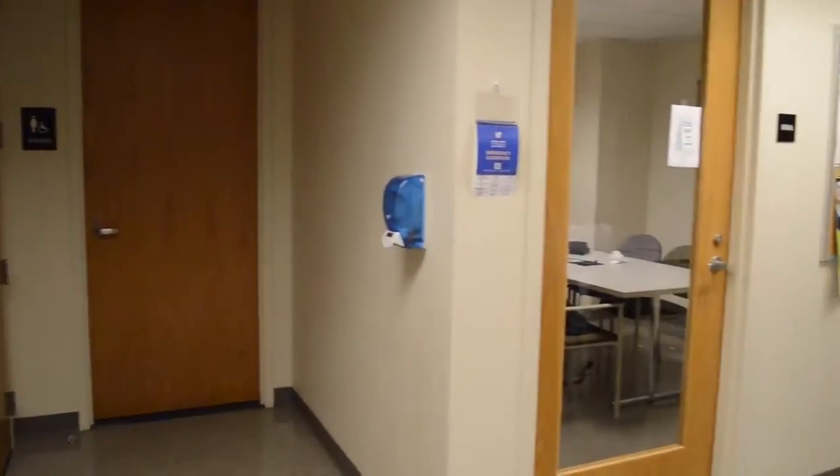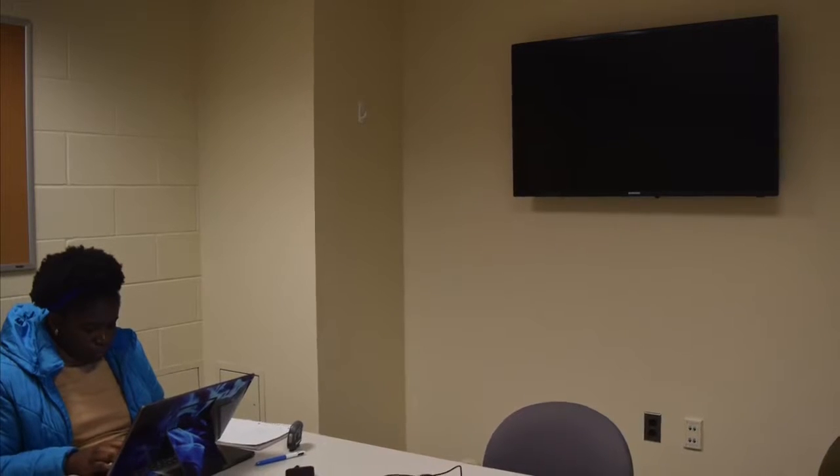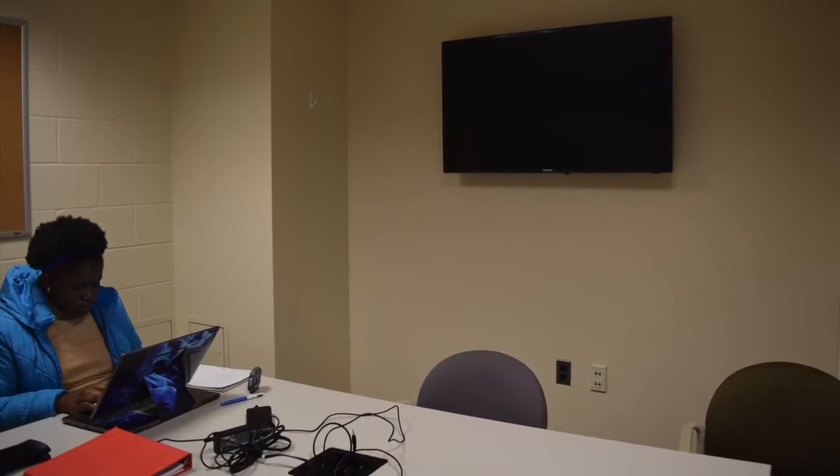Bathrooms, whiteboards, TVs with connectivity capability, and built-in table outlets make the space and adjoining breakout rooms extremely helpful and functional for studying both in short and long sessions.